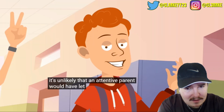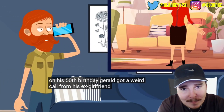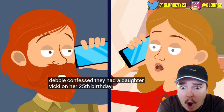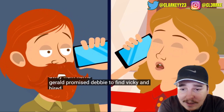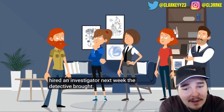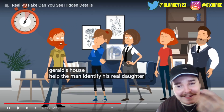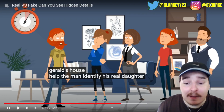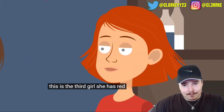On his 50th birthday Gerald got a call from his ex-girlfriend Debbie - they'd dated in college when he was 24. She confessed they had a daughter Vicky, who on her 25th birthday learned the truth and ran away. Gerald hired an investigator who brought three young ladies. I don't even have to guess - they literally have the same color hair. It's the third girl - she has red hair like Gerald and gray eyes like Debbie.